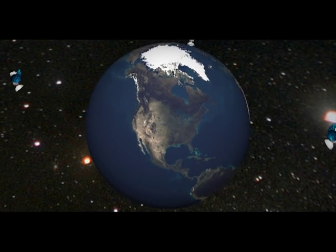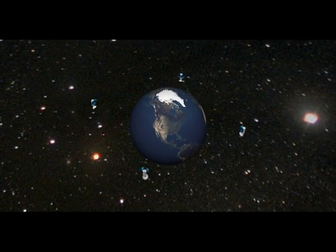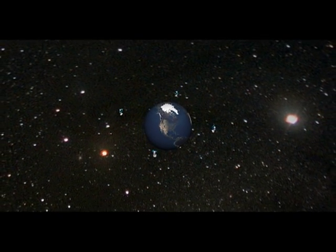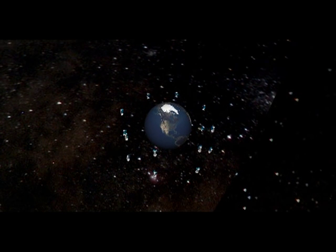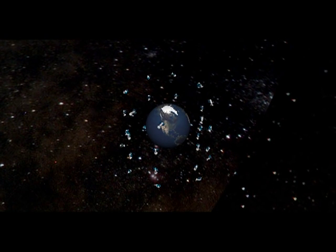The first phase of the space power grid architecture features no space-based power generation. Rather, this stage focuses on the efficient transfer of energy among terrestrial energy plants. A constellation of initially around 20 low- to mid-Earth orbit satellites would eventually grow to around 100 satellites and include roughly 100 ground facilities over 17 years.